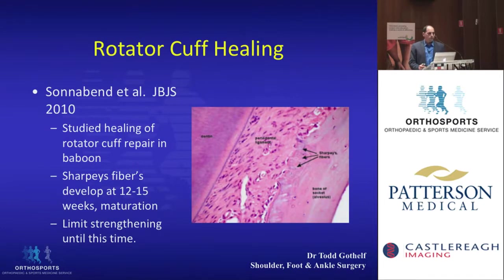One study was done by Professor Sonneben, one of our Sydney shoulder surgeons, who had the privilege of operating on baboons — which would yield results very similar to humans. They found that the maturation of the connection of the rotator cuff to the bone developed at about 12 to 15 weeks, and Sharpey's fibers developed at that stage. This serves as a guide for when we can start strengthening exercises in humans.